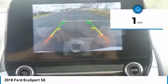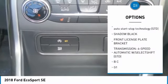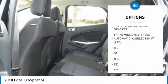This vehicle has less than 100 miles. Here are some of this vehicle's great options: Front License Plate Bracket. Come take a test drive today.